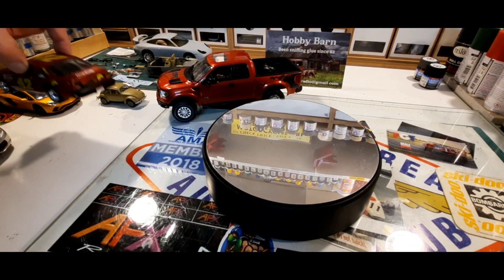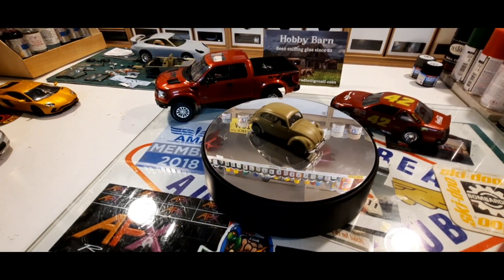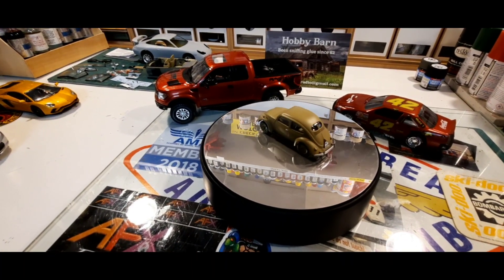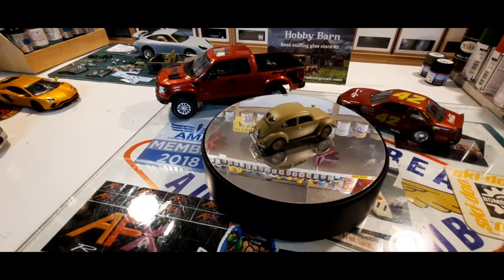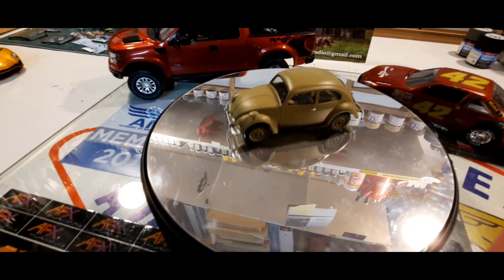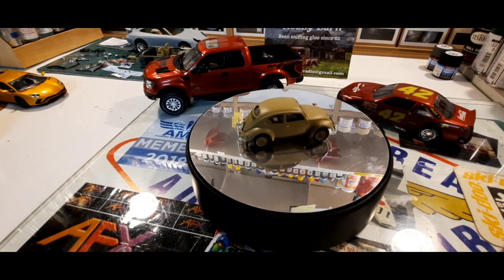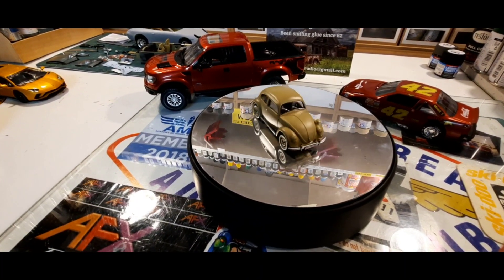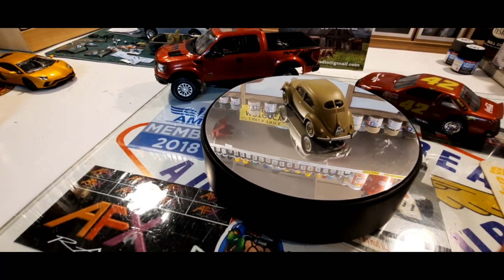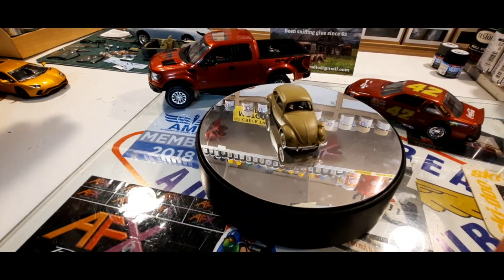The next build is the little teeny tiny Volkswagen, which I think is an awesome build. It was a lot of fun to do, and it's the first one I did in a flat color. If you look real close, you'll see there's a little guy in there — that was really fun too. I thought it would be really hard, but it turned out it really wasn't. The only part I'm not happy with is both of the license plates; the decals were really kind of crappy. But overall, I think it looks really neat.